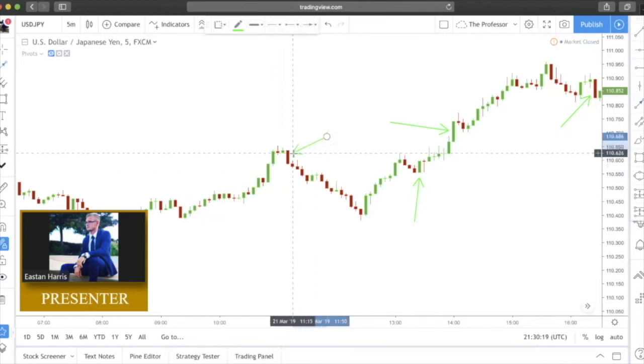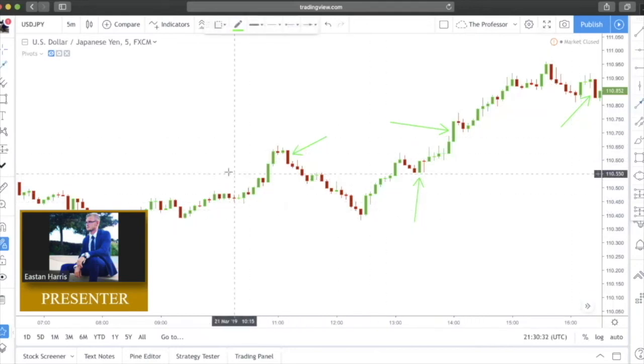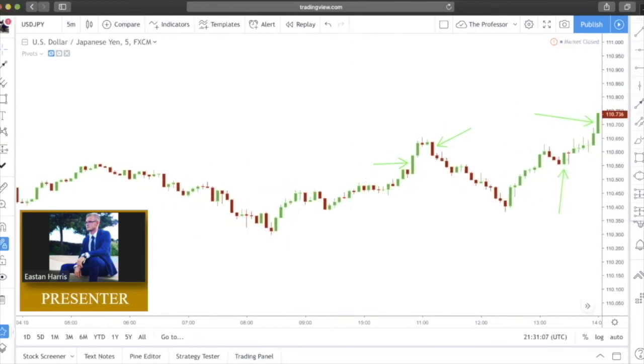Here's another example of a bearish Marubozu with very little wick on the bottom — not a big deal — price then in turn falls to the downside. We have another textbook Marubozu candle here, this bullish one with no wick at all, very confident and strong — price then flows to the upside before printing a rejection and then heading back down. These single candlestick formations are a lot easier to find.